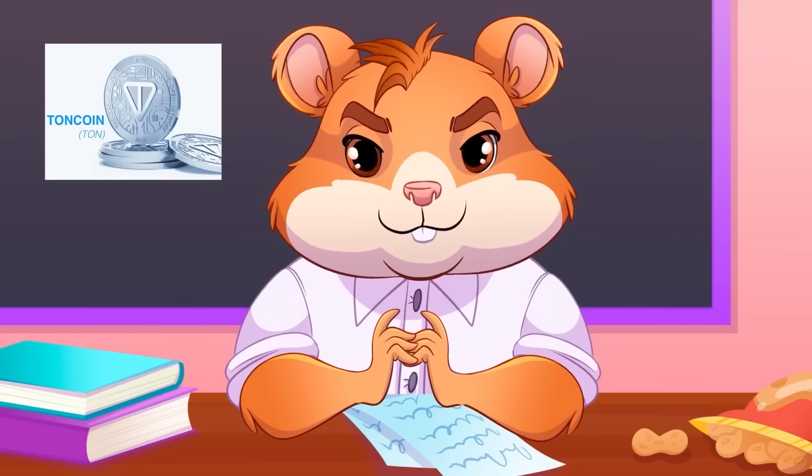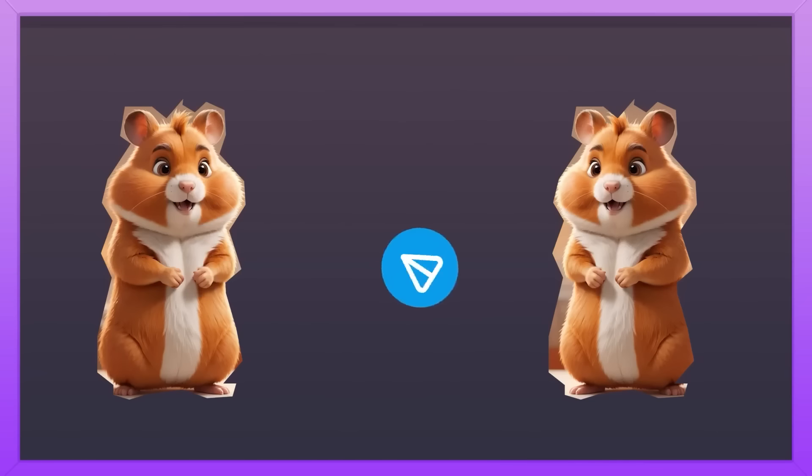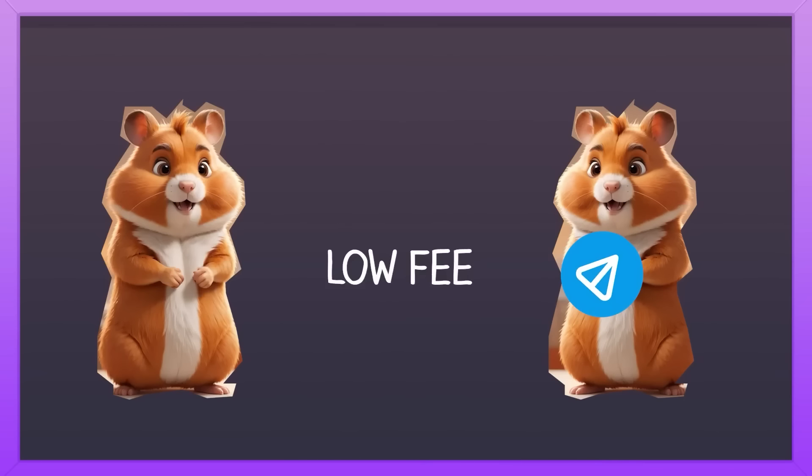TON's cryptocurrency is called TON coin. TON coin can be used to pay for transactions and other operations on the chain. If you want to send someone TON coin to your hamster friend, you'll pay a very low fee for it.